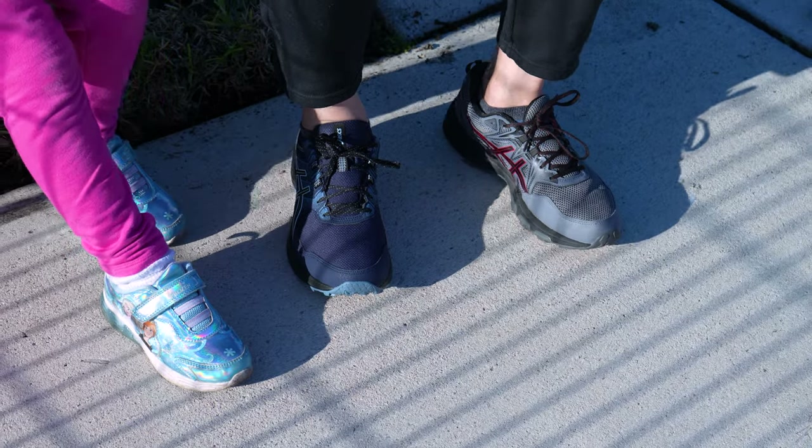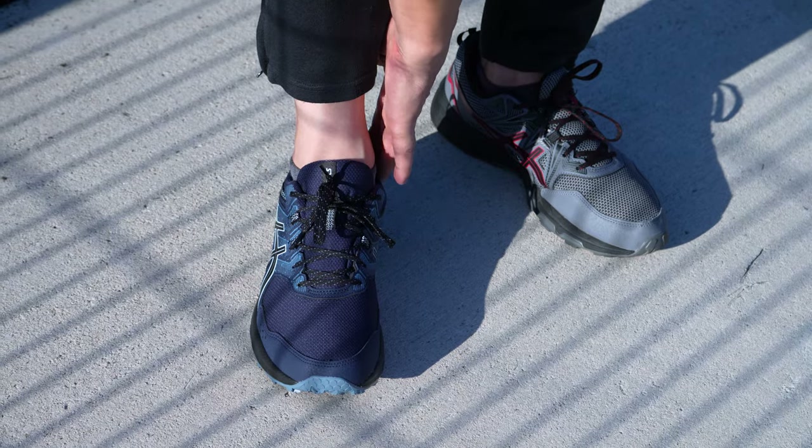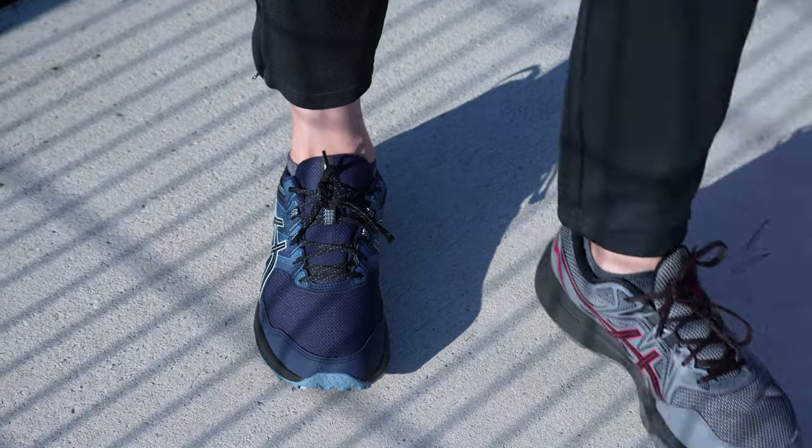What I'm going to do is a walking test outside. This seems to have much more cushion here on the tongue and also on the back. So it definitely gives me a different feel. Let's walk out here and see how we feel about it.